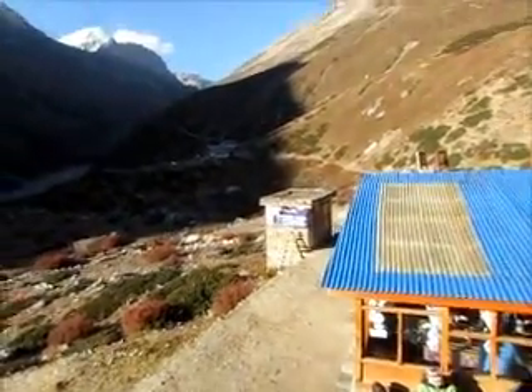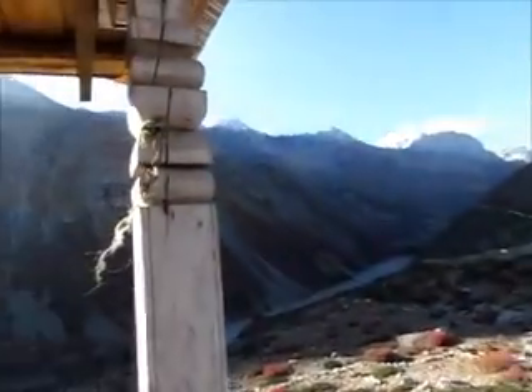We are here in Letar at about 4,200 meters, which is about 13,800 feet. I want to show you what a traditional tea house lodge looks like on the mountain. This particular place is called the Snowland Hotel, and these are the views from my balcony. It doesn't suck, guys. It's pretty beautiful.